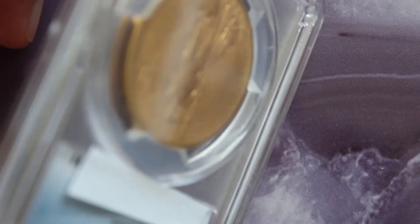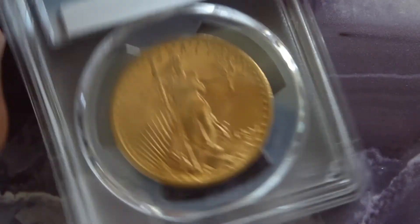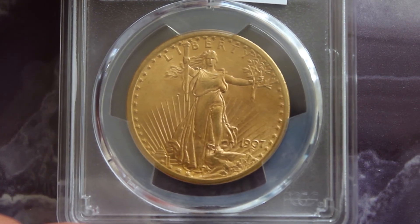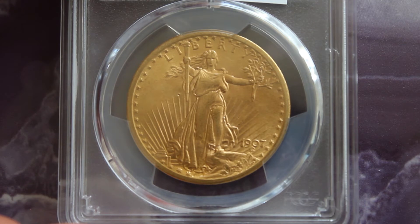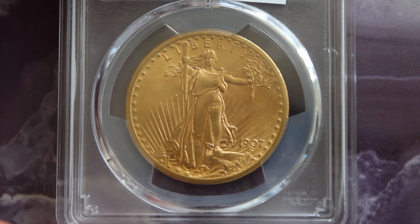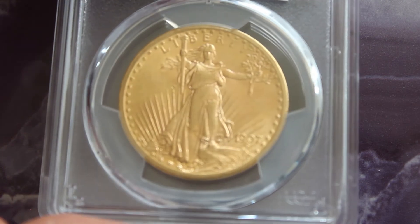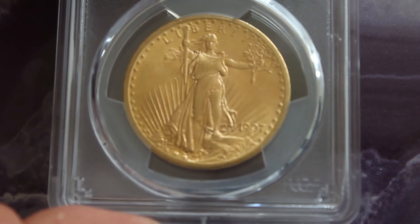It's unfortunate that Mr. Saint-Gaudens was not around to see this coin in circulation — he passed away just a few months before these were issued to the public.